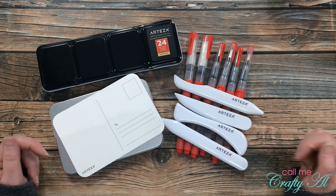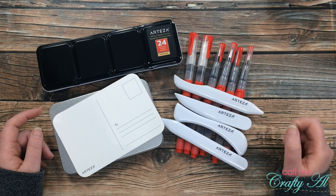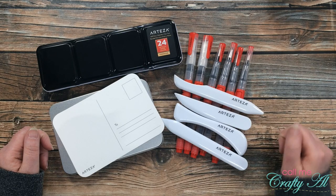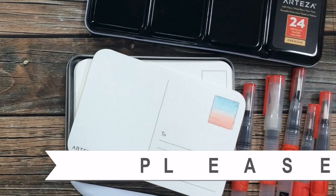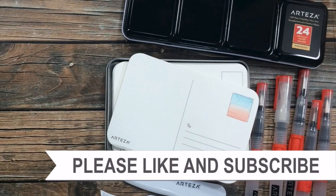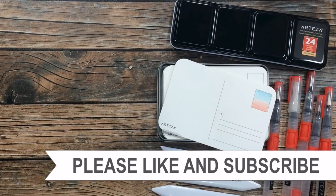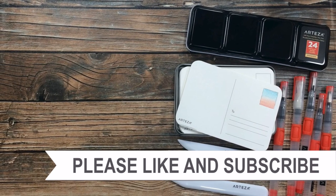I cannot wait to try these new products and tools out. If you're interested in any of these I'll have direct links in the description box below. Let me know which tool or product you'd like me to use first in the comments. Until my next video, I hope you're all having a crafty day — bye bye! Thank you so much for watching all the way to the end. I hope you'll click on one of the videos or playlists linked above.